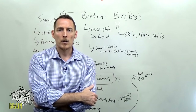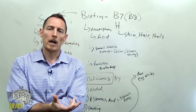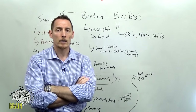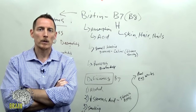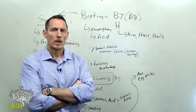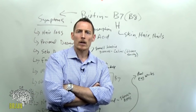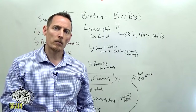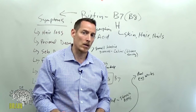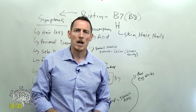Raw egg whites in shakes were popular in the 1980s — think Rocky Balboa — but have largely passed out of favor. There are also inborn errors of metabolism that can cause biotin deficiency, but these are quite rare, occurring in about one in 130,000 people, and are usually caught very early in infancy.